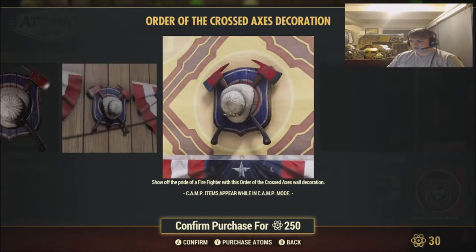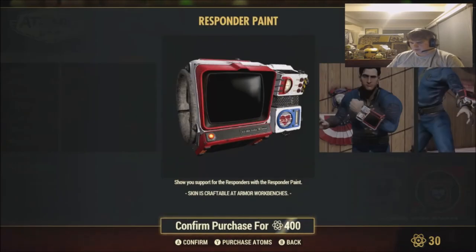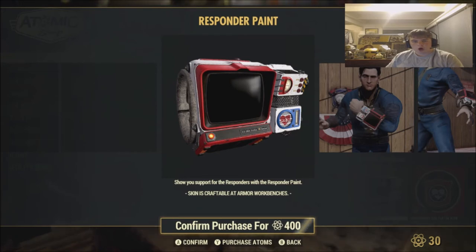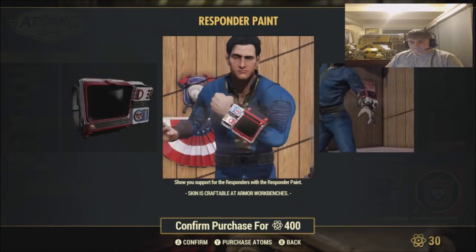We also got the Order of the Crossed Axes Decoration — pretty cool for $250. It's got a firefighter's helmet with two axes. Then we got the Responders Paint for $400. Oh my god, $400. Let's put this into perspective — on Fallout 4 you can get this for free. Yes, you can get free Pip-Boy paint jobs on the Creation Club weekly. Why is this $400 Atomic Points, Bethesda? I don't get it.